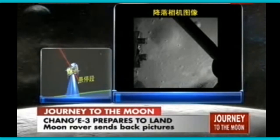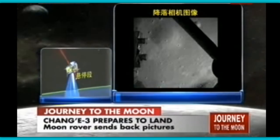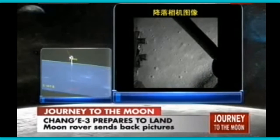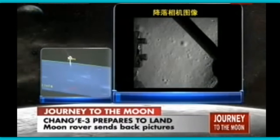So we will have a real-time image, but this is not a real-time video — it's a frame-by-frame picture sent back by the probe. Now it has already decided on its landing site and will be in its hovering stage, hovering 100 meters above the lunar surface. It seems that Chang'e has already decided on its location of landing.